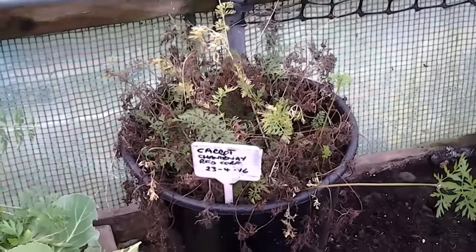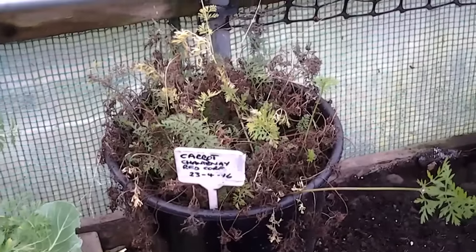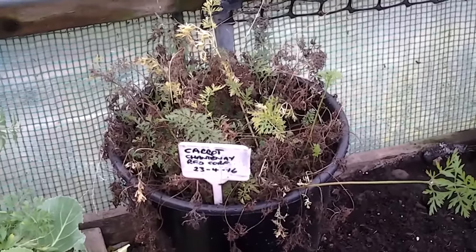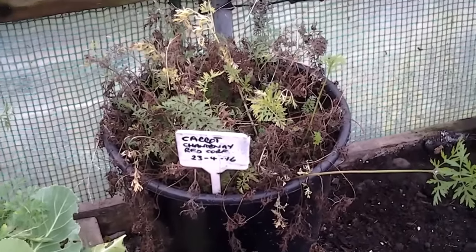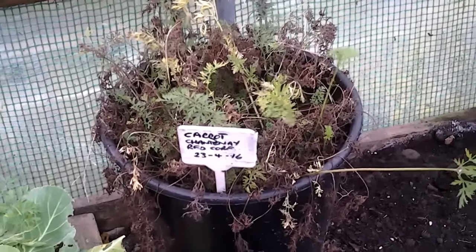Welcome to my allotment, plot 3 in North Warwickshire. The wife's given me a list of the vegetables we need on our Christmas plate on Christmas Day. So I'm going to have a look at these Chardonnay carrots which were sown on the 23rd of the 4th, and we'll see what we've got with those.